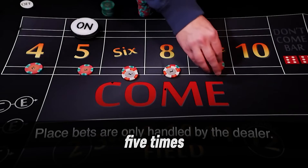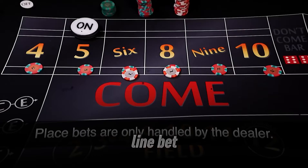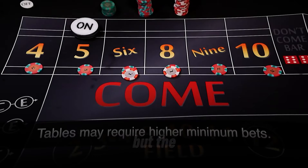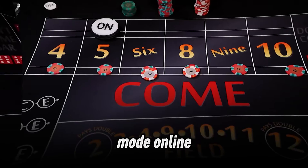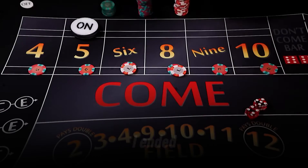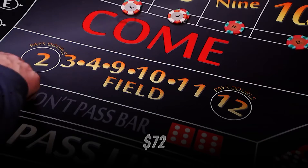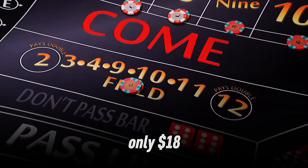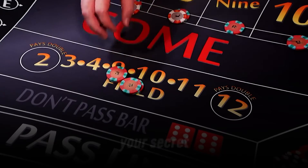In a casino offering 5x odds, a $10 pass line bet with $50 odds means you're risking $60 per roll, but the casino's edge is tiny. I tested this in a demo mode online with 100 rolls, betting $10 pass line with $50 odds. I ended up with a net profit of $72, while betting pass line alone netted only $18. The odds bet is your secret weapon.